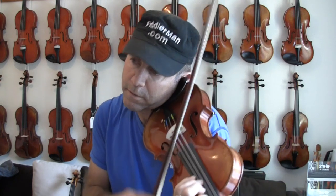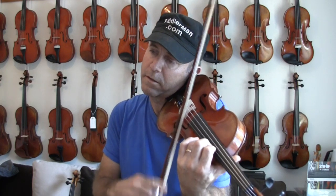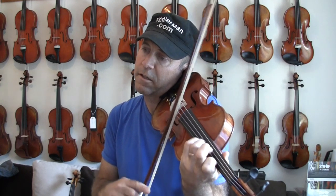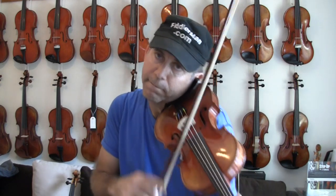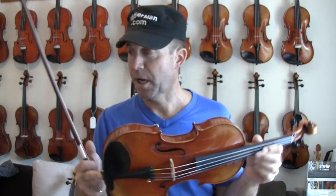I also want to mention that this is a GCV Bore 750ES, also available at FiddlerShop.com.